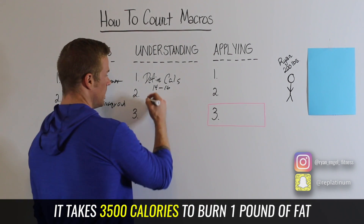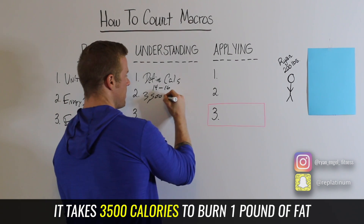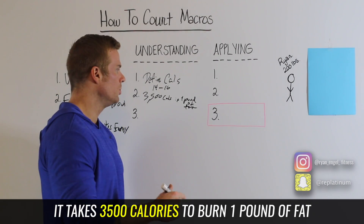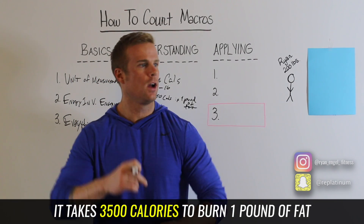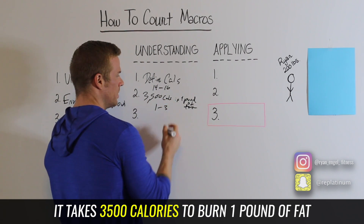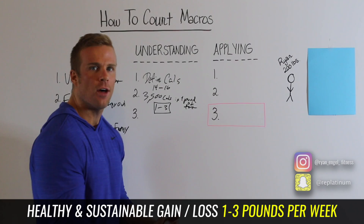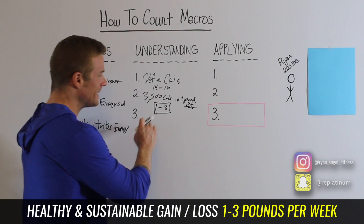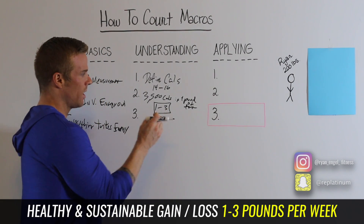The second key point to understanding macros is the magic number: 3,500 — that's 3,500 calories in a pound of fat. It will generally take burning 3,500 calories to lose one pound of fat. The healthy weight loss ratio is one to three pounds per week. Some weeks will vary, but this is your average baseline — don't listen to claims like losing 30 pounds in a week.